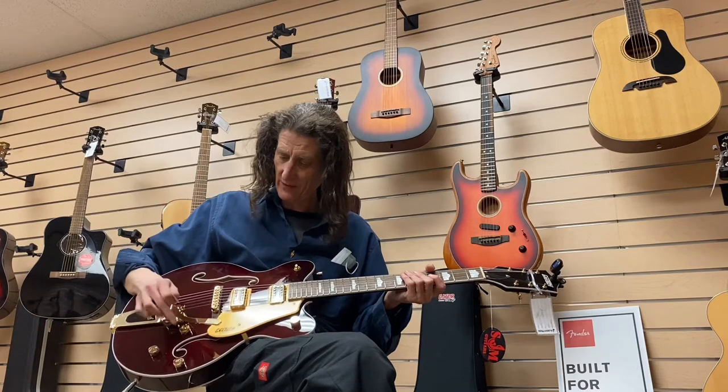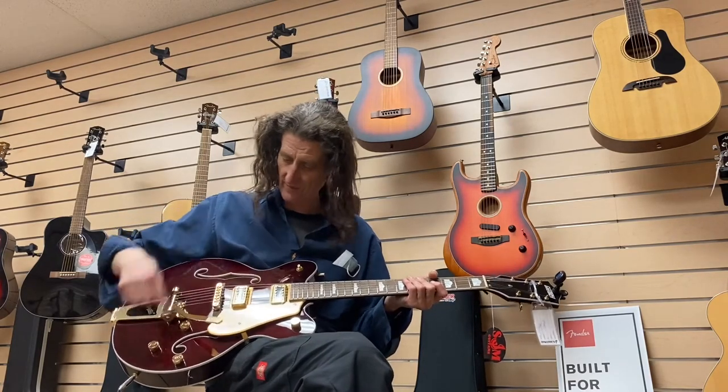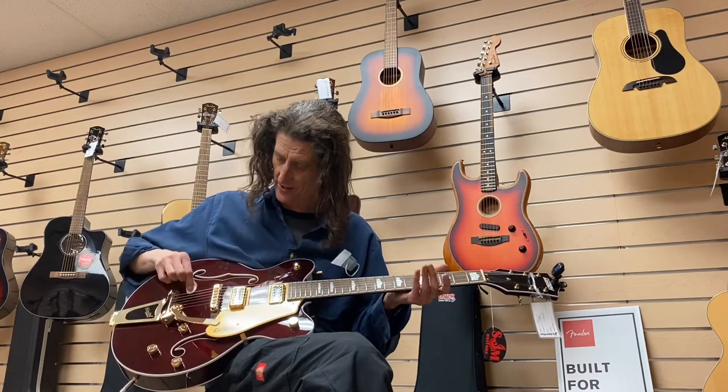Okay, master volume, volume for him, volume for him, master tone. Big speed.